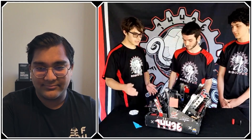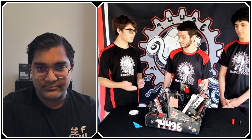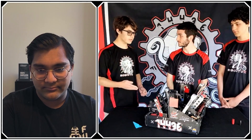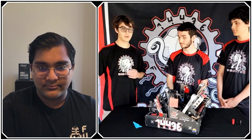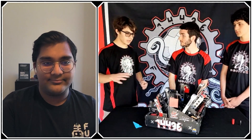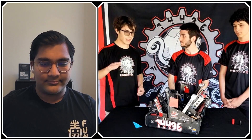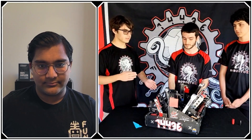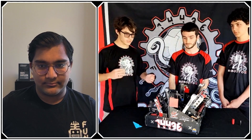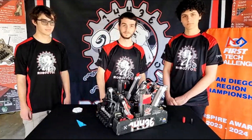Before we wrap up, we wanted to talk about our software. To control our robot we use a library we created ourselves called Cuttlefish. Cuttlefish has a bunch of really amazing features that make it possible to create our autos and driver code very quickly and effectively. That includes our localization and navigation system — which is how we're able to move across the field very quickly and accurately — as well as a queue-based scheduling system that allows us to structure our autos and driver code so that tasks don't interfere with each other.